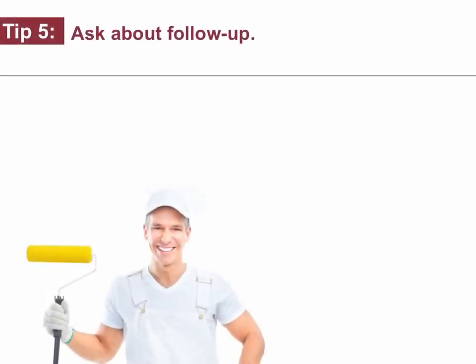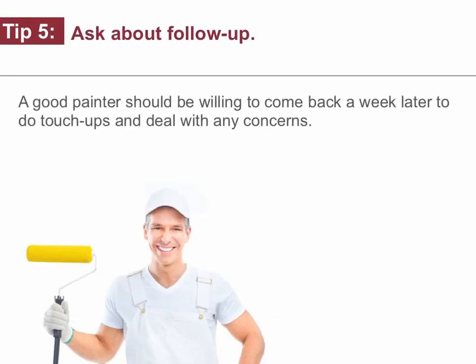Tip number five: ask about follow-up. A good painter should be willing to come back a week later to do touch-ups and deal with any concerns.